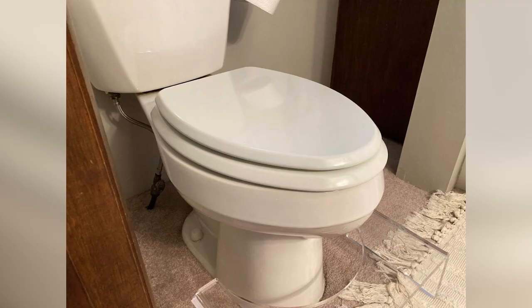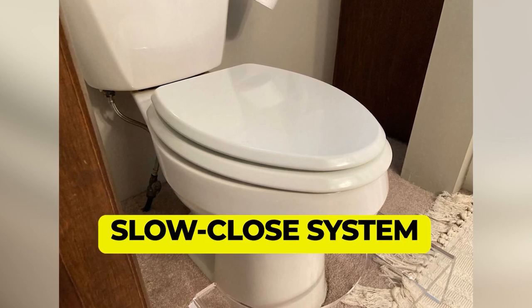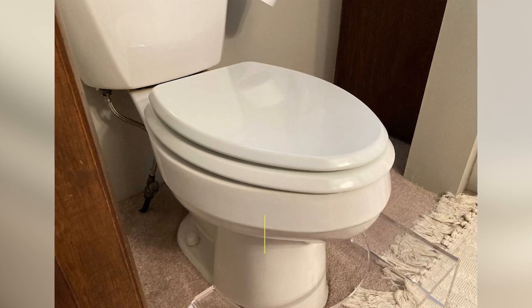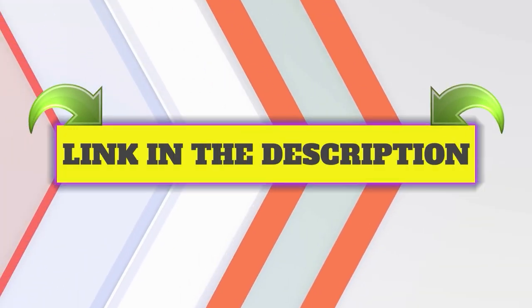Main features: Comes in multiple colorways. Slow-close system. STA-Tite Fastening System. This product's customer review is 4.5 out of 5. Click the link in description.